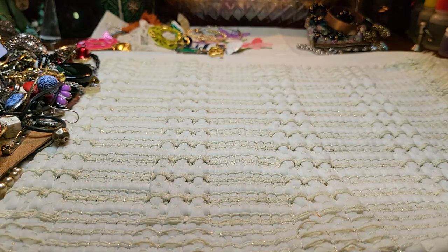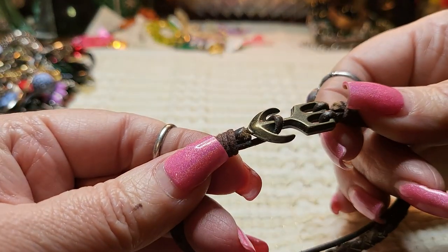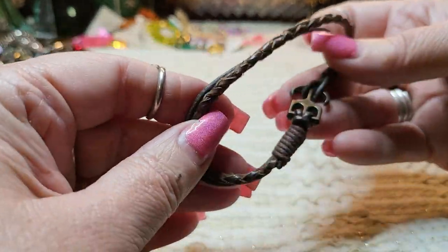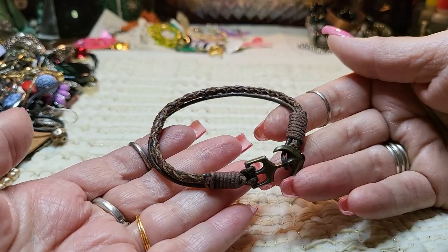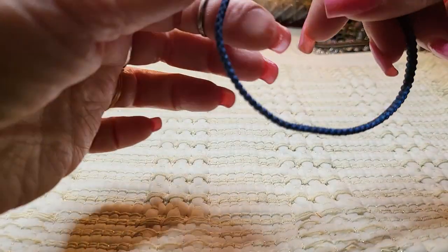And I found another bracelet — it's real leather and it has an anchor on it, a brass anchor. That one's pretty. I like leather bracelets.